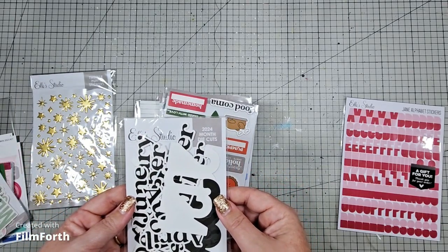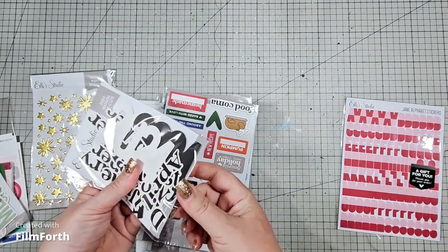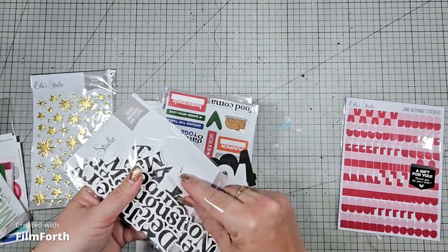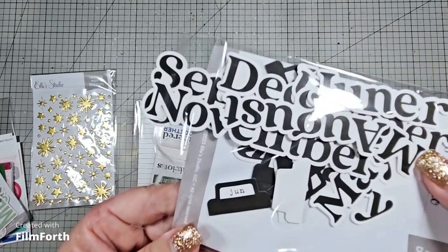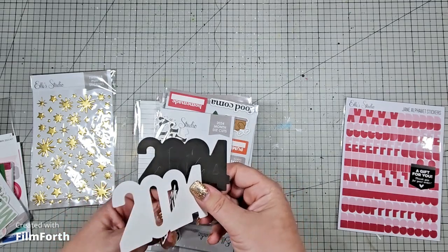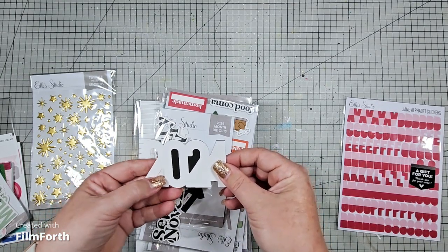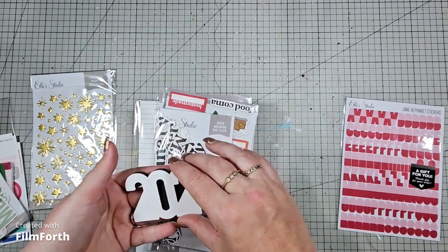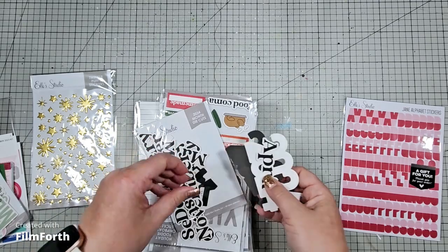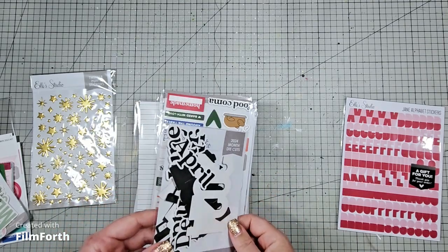Then we have the 2024 month die cuts. It has the months, and there are little tabs in there too — how cute! I'm undecided on my Project Life, whether I'm doing weekly or monthly. I thought maybe the die cuts might layer on top of each other with a bit of an outline, but they don't. So please tell me — are you a monthly or weekly type of Project Lifer? Because I need help deciding.